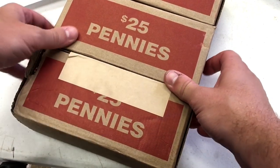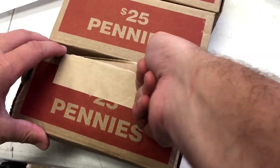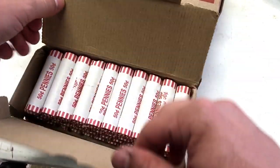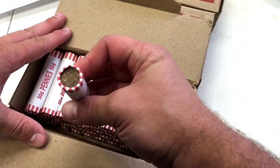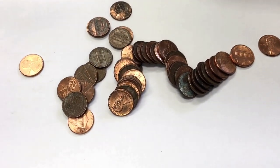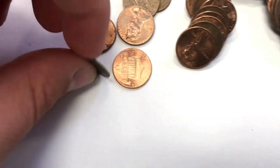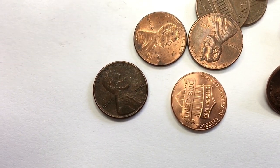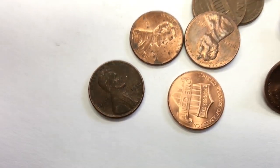Let's get to this first one right here. They're taped shut. Here they are — pennies, lots and lots of pennies. I just opened up the first roll and there's already a wheat penny right on top. It's a 1956. How cool is that — right away a winner!